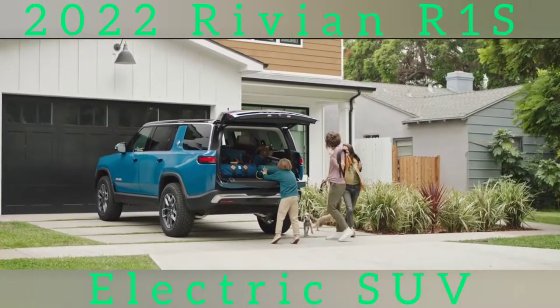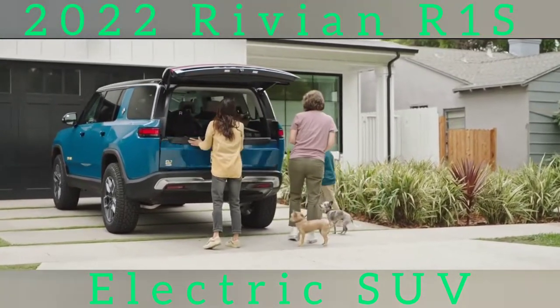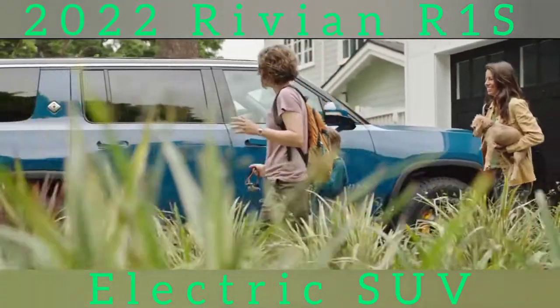Essentially an SUV version of the R1T, the Rivian R1S is an all-electric SUV aimed at consumers with active lifestyles. Like its truck sibling, the R1S promises excellent off-road capability and up to three rows of seating.